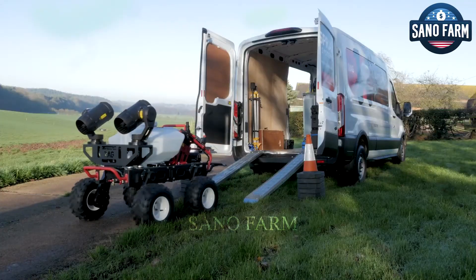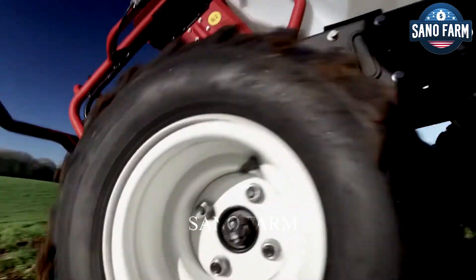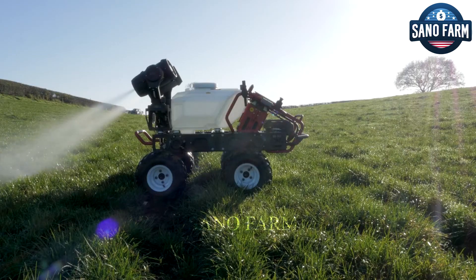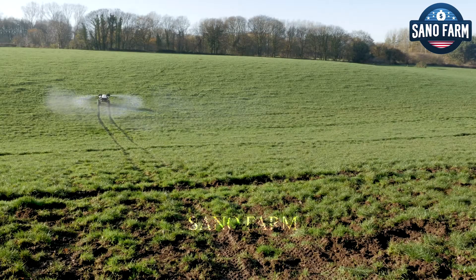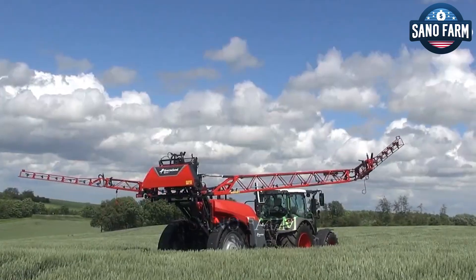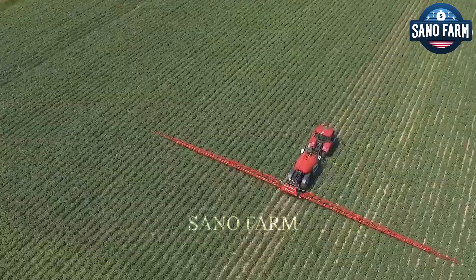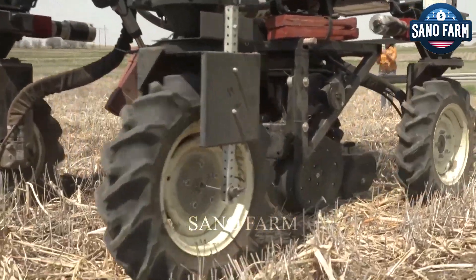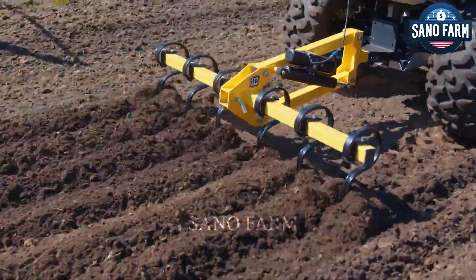The upfront costs for robots are quite expensive, ranging from $100,000 to $220,000, while initial human labor costs are lower. However, robots operate tirelessly and minimize fruit wastage, potentially increasing revenue. They're expected to yield profits for farms after a few years. Robots offer long-term benefits such as efficiency improvement, waste reduction, and high-quality production. As technology advances and costs become more accessible, robots are anticipated to play a significant role in the future of sustainable agriculture.